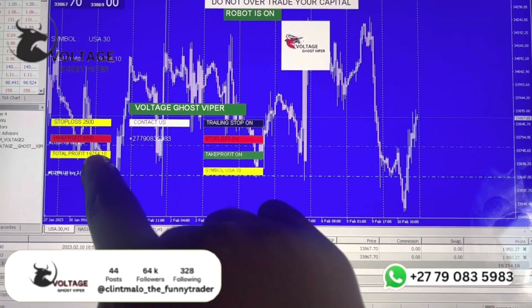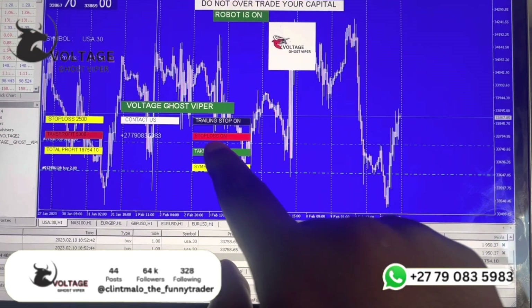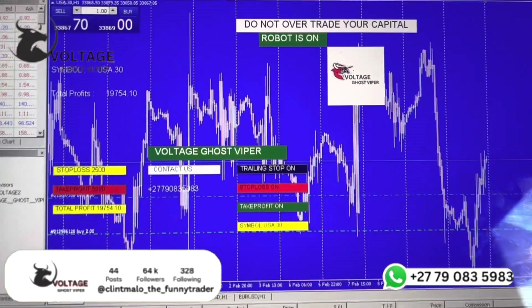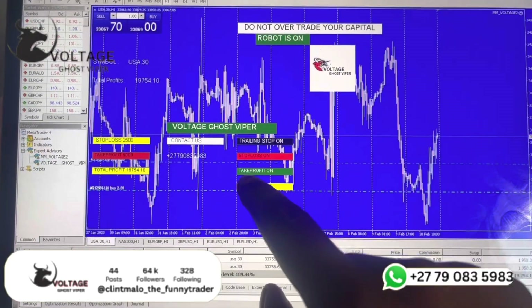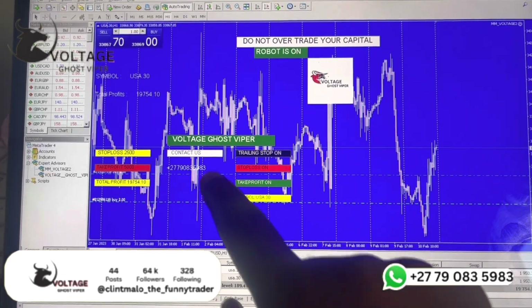It also tells you how much profit you have. It has auto take profit and auto stop loss. The trading stop is black because it's been switched off — I don't like trading stops. It even tells you the symbol you are trading at the moment — trading USDZAR.